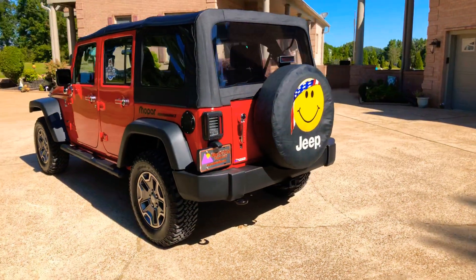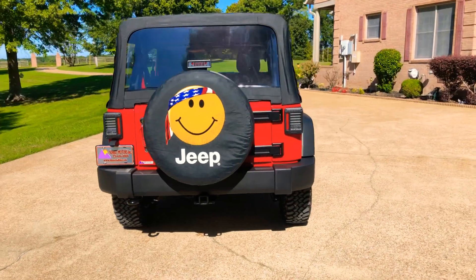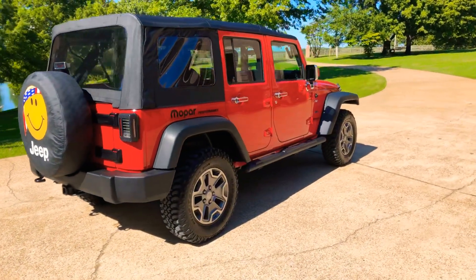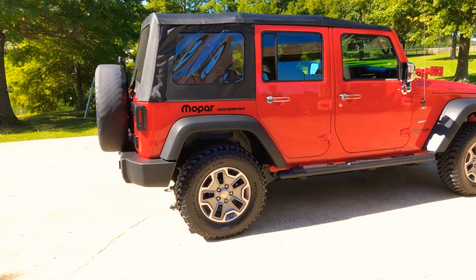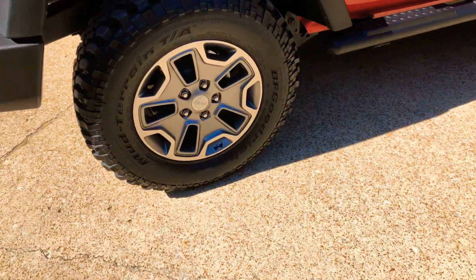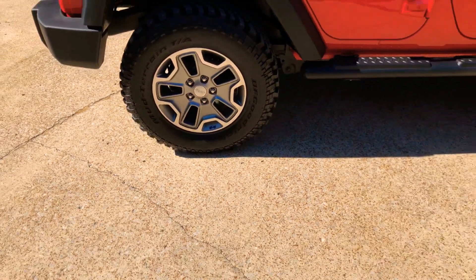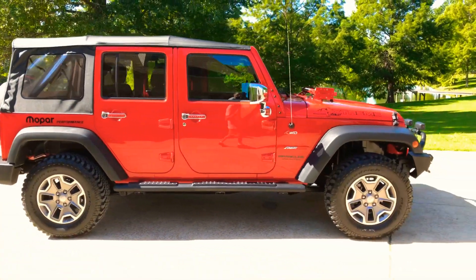It's set up for off-road. It's got the factory towing package, LED tail lights, and the Rubicon wheels — 17 inch. These sport models come with the 16 inch, but these are brand new Rubicon wheels with some new BF Goodrich tires, 32 inch, they are 235/75/17. They've got a nice aggressive look.